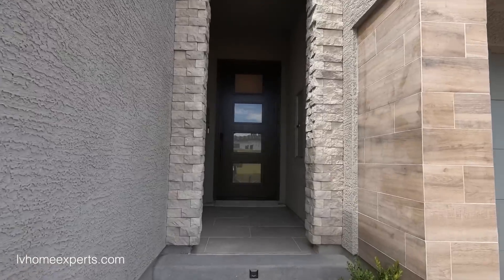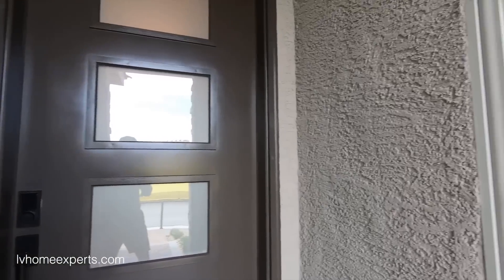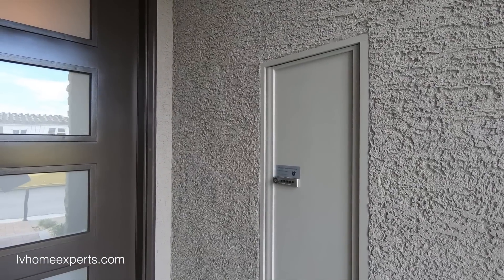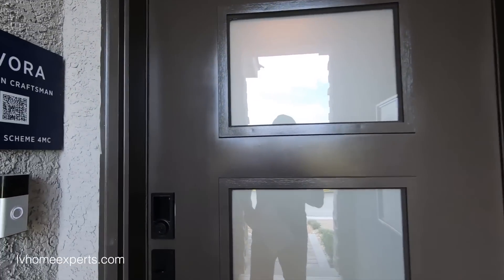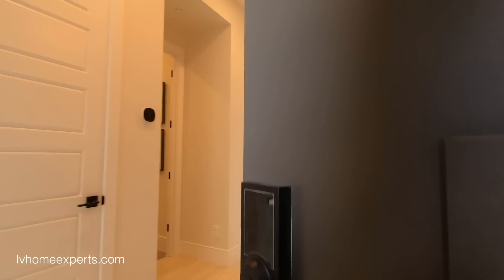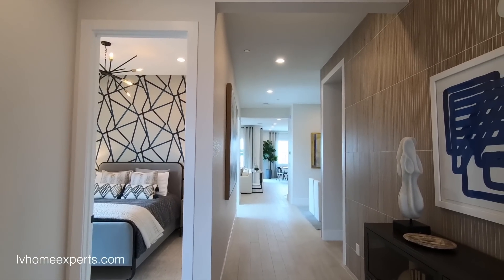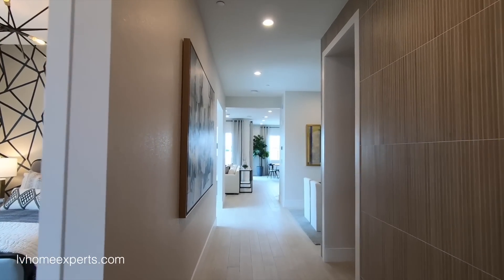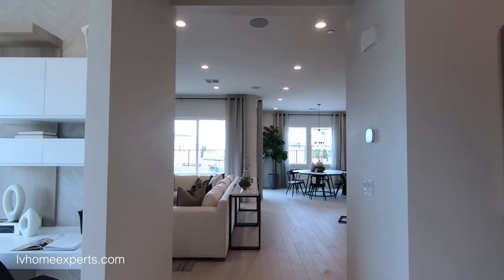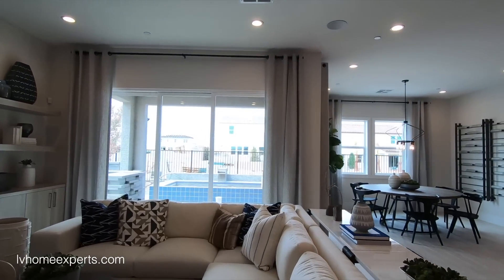There are a couple things that come standard. Number one, you get this package box for FedEx and deliveries, plus the Ring key and programmable lock. I'm going to walk you guys straight back so you can get the lay of the land. Standard 10-foot ceilings, 8-foot doors. On the floors, you're going to get 18x18 tiles in the wet areas only.